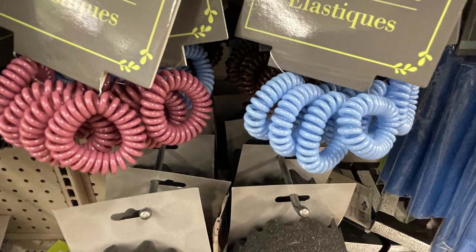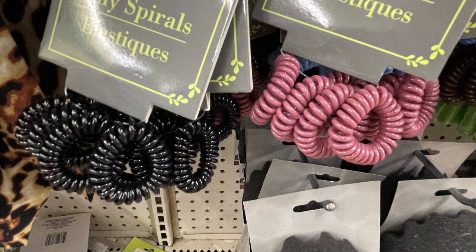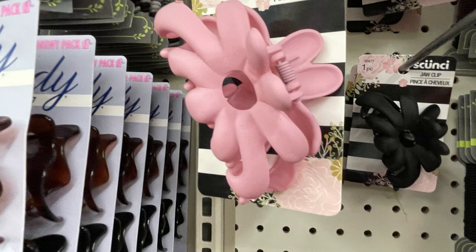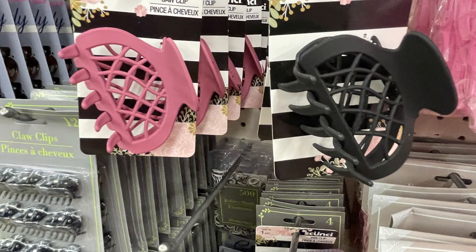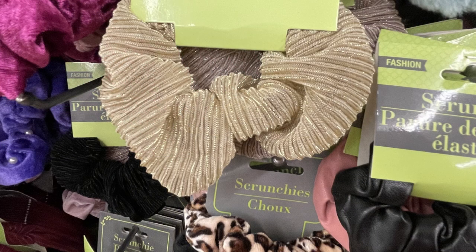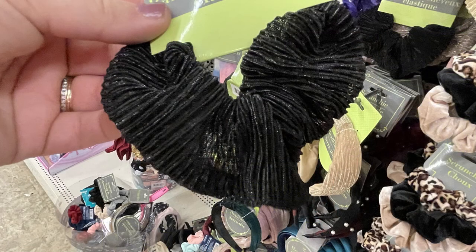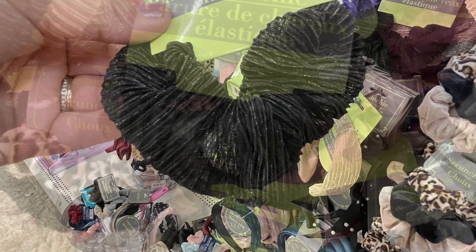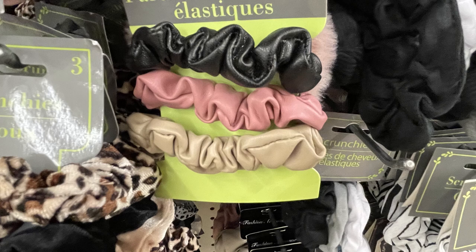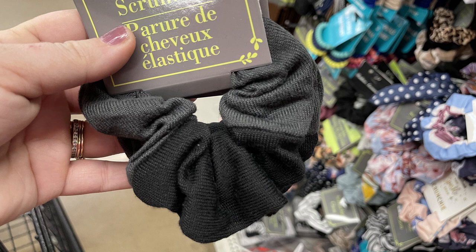They also had Scunchie brand jaw clips in matte black and matte pink with a floral design and a crisscross pattern. They had large scrunchies in gold and black with a shimmer, faux leather scrunchies in large sizes, and this week they actually had a three-pack of mini faux leather scrunchies. Also a large two-toned scrunchie in gray and black, or black and pink.